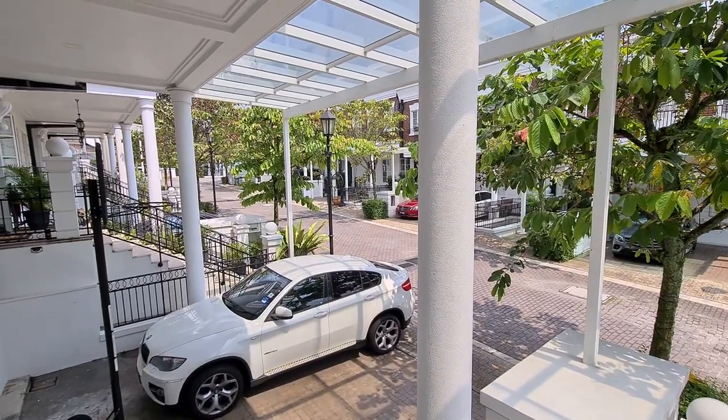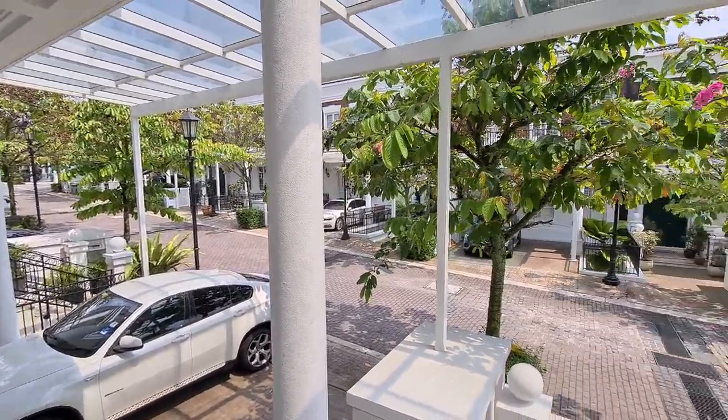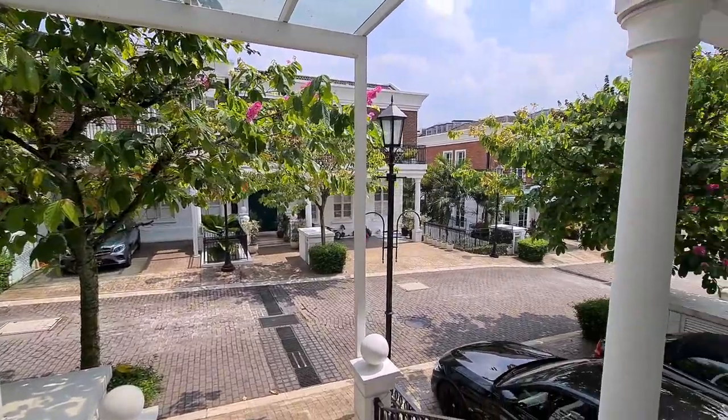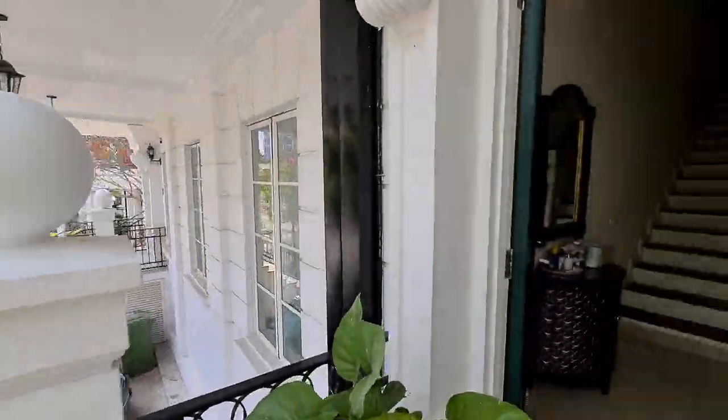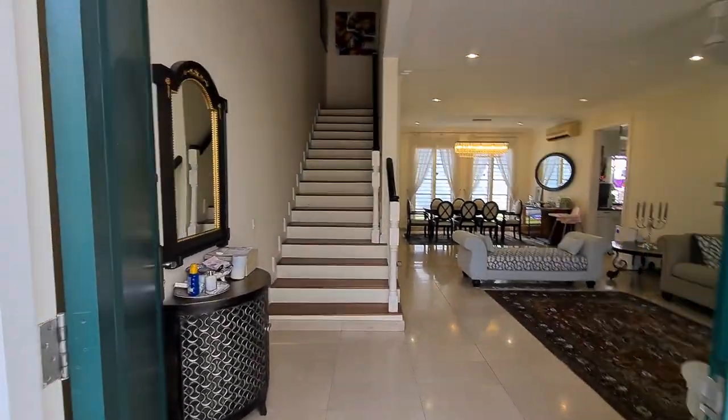We are looking at an intermediate house in Beringin Residence. Just a quick pan of the neighbourhood — very quiet. We will now enter the house.